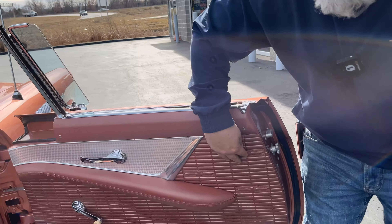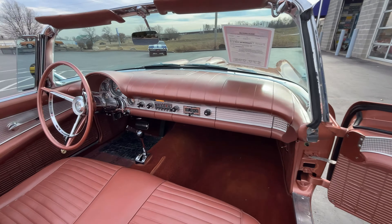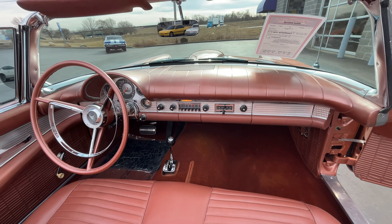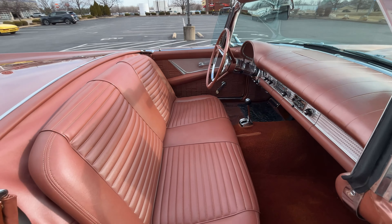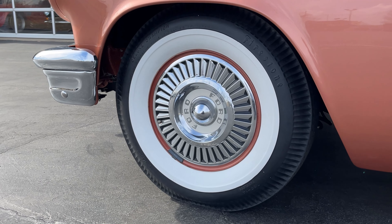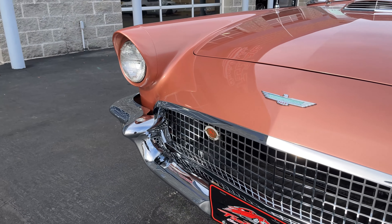Look at this interior. Little Thunderbirds on the door panel. All the brushed aluminum — or steel — on the dash. Chrome on the steering wheel, chrome on the shifter, chrome everywhere you look. Everything is steel in these cars. It's small but mighty. We should probably start it up. Absolutely, let's go start it up.